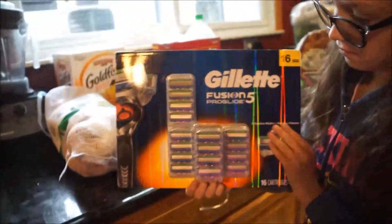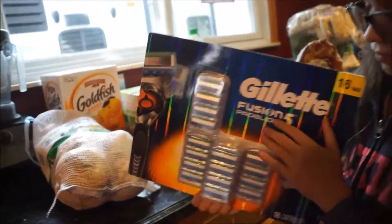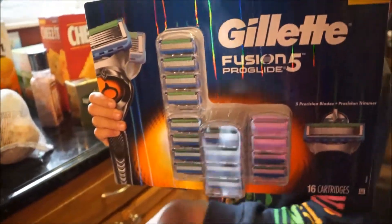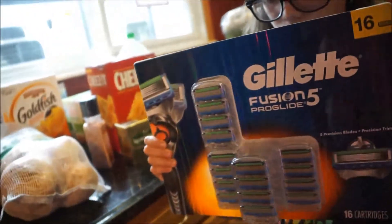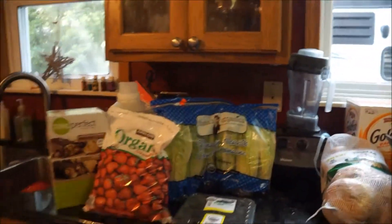I got the Gillette Fusion 5 razor cartridges. These are for my husband — he says they last him a solid year. He has the razor handle and just keeps replacing the cartridges. There are 16 of them in this pack, so it lasts him a good year.